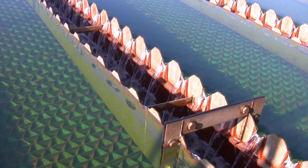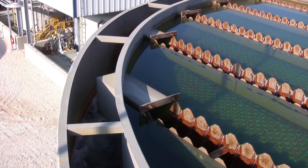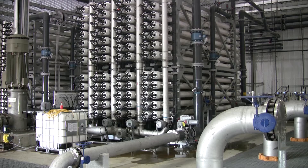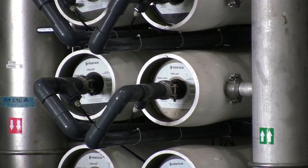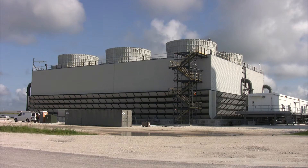The water then passes through this system into a Greenleaf multimedia filtration system. From there, that water is transferred over to our RO, or reverse osmosis system. This is an 85% recovery system creating a very high quality permeate used for reservoir makeup and for cooling power makeup.